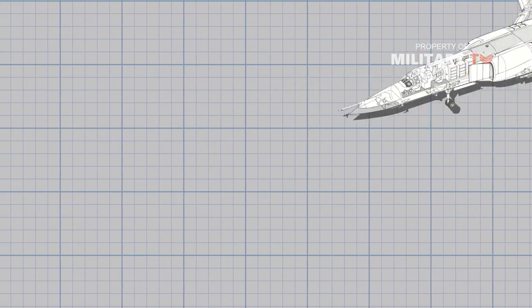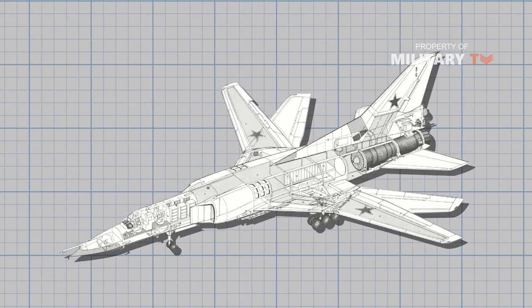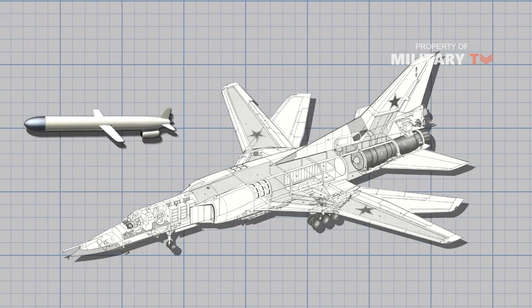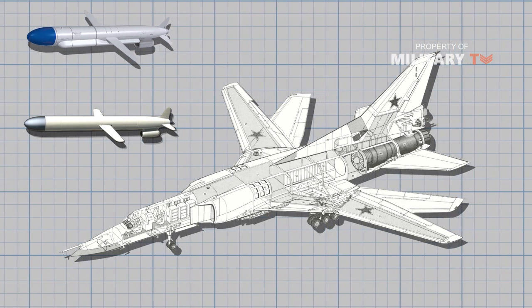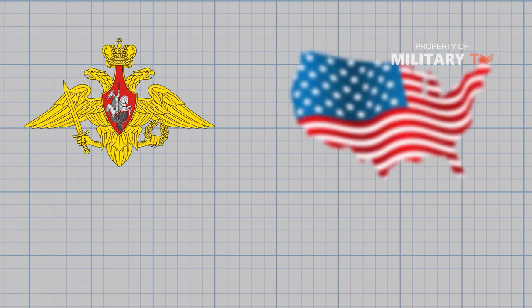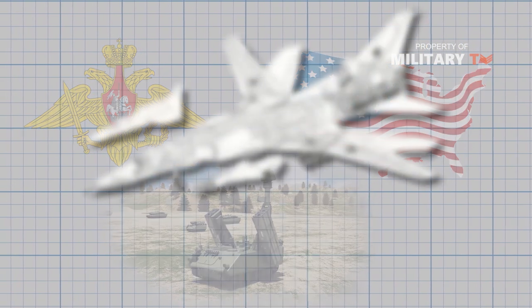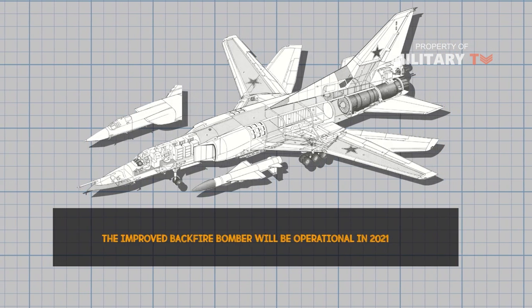The Backfire weapon upgrade is quite impressive, enhancing the bomber's capability against both land targets and surface ships. In addition to the new land-attack missiles, the Kh-101 and Kh-555, according to Russian press, there reportedly will be at least two long-range, ultra-high-speed dual-capable nuclear and conventional missiles with land attack and anti-ship capability. This is important because the Department of Defense has said the United States currently has no defense against hypersonic missiles. Backfire's manufacturer, Tupolev, claims the improved Backfire bomber will be operational in 2021.